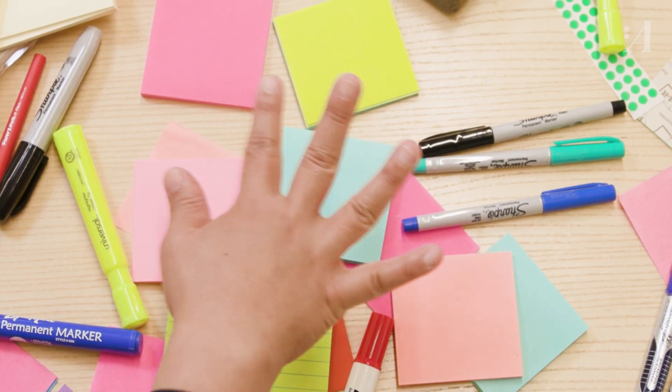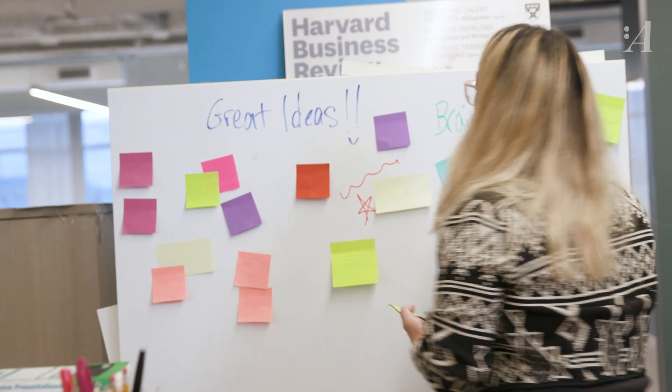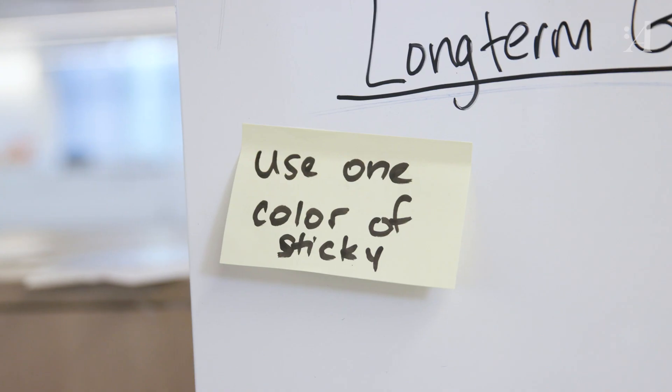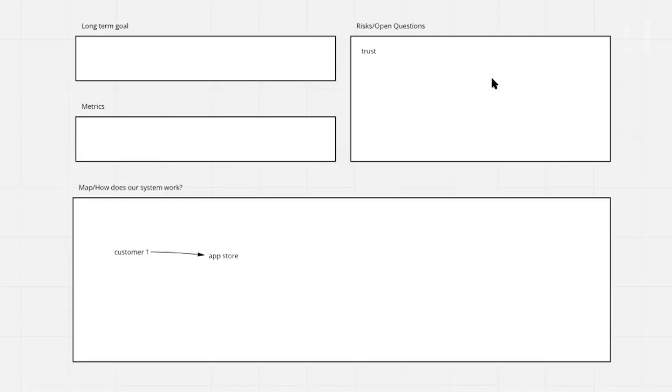Another thing that drives me nuts is multicolored sticky notes. They do look fun, but your brain starts to try to figure out why is this green and why is this orange, and you stop looking so much at the information. So it's adding extra hurdles to jump over. Stick to one color of sticky note — Jake really loves yellow. And then everything else is literally just words, boxes, and arrows. Nothing else. Keep it simple.